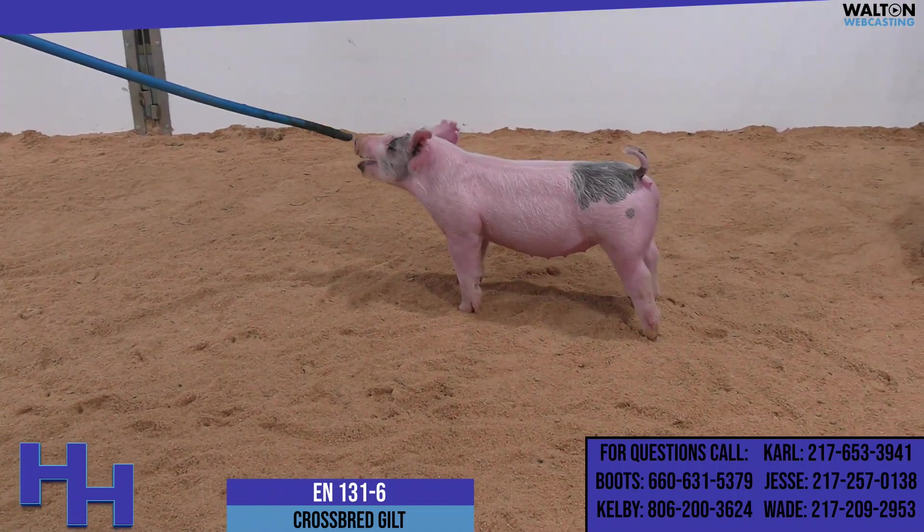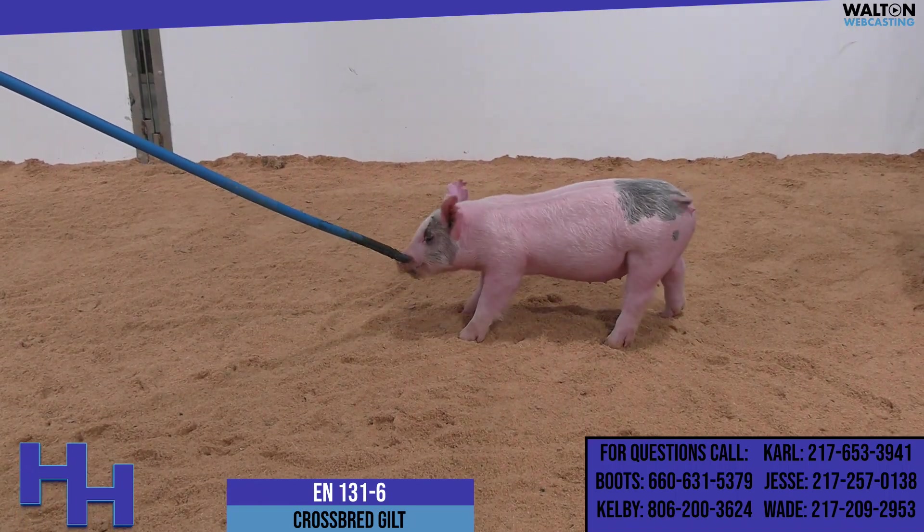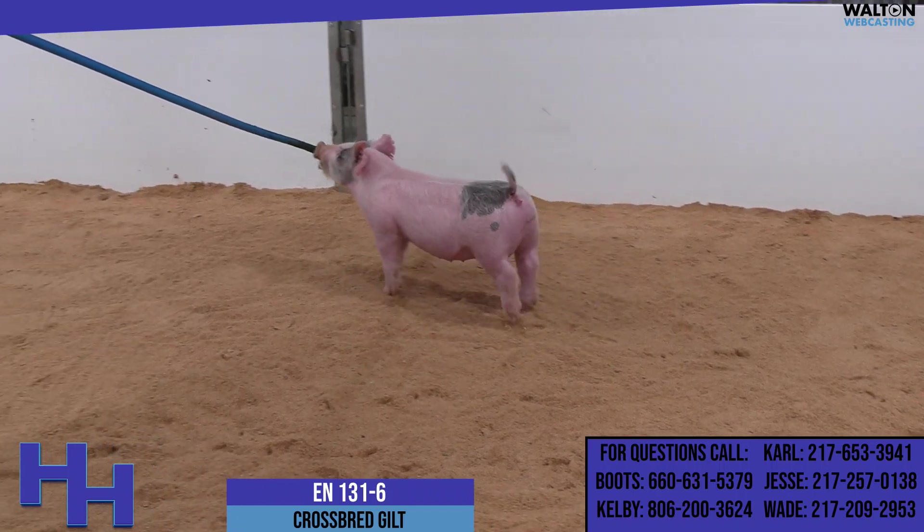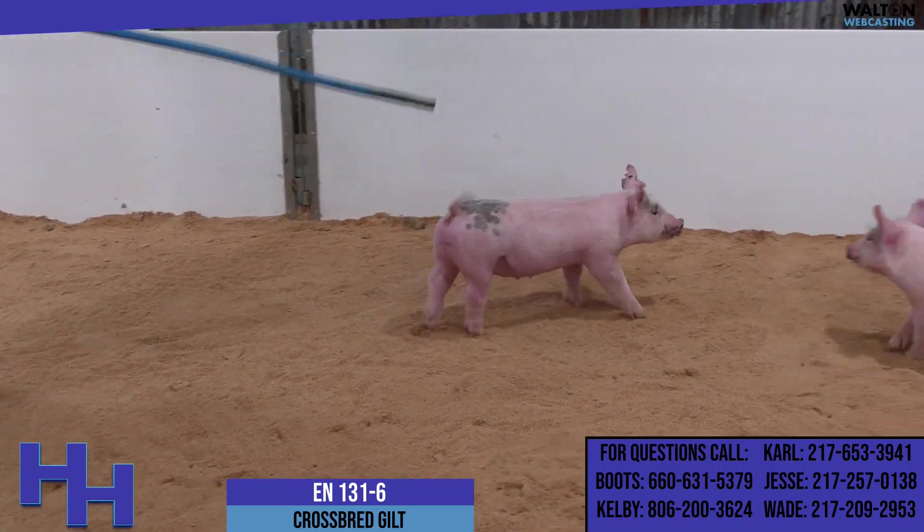On top of that, she still has the same kind of ideal skull and look up front. She's short and boxy and can motor — she looks like a lot of fun as a big one.